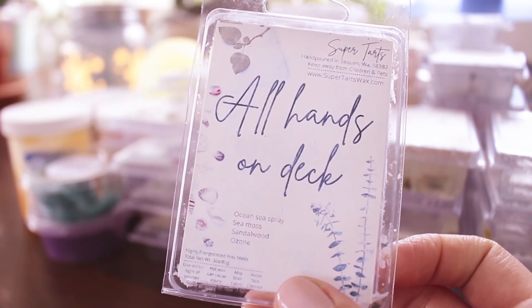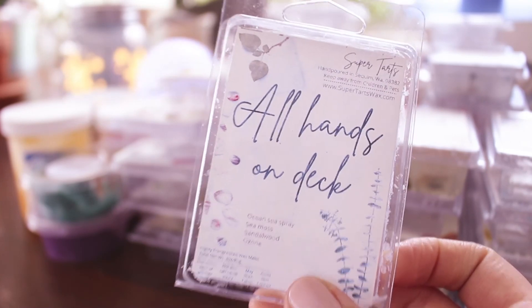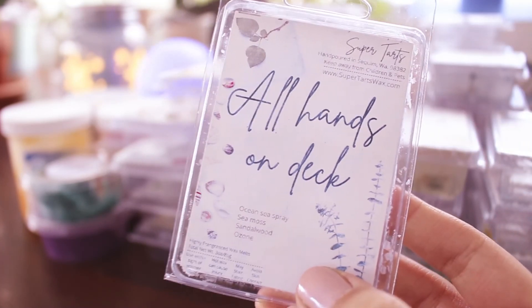All Hands on Deck — ocean, sea spray, sea moss, sandalwood, and ozone. I loved this one so much. It almost has a powdery feel — like actual sea spray, which can have that powdery tone. It could be how the ozone and sandalwood are blending together. It's just fresh and beautiful. Hard to explain, but I really really liked it and it was super strong.